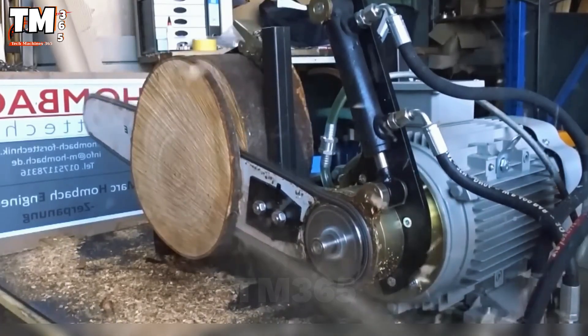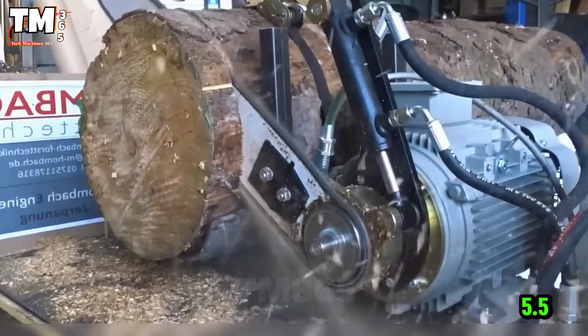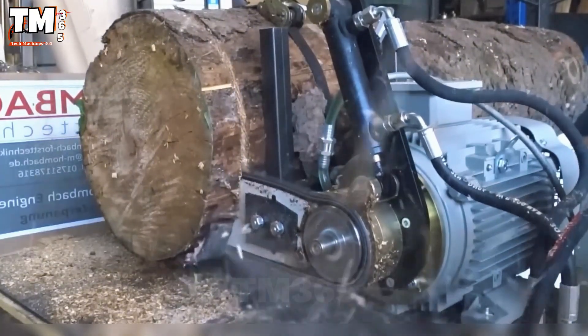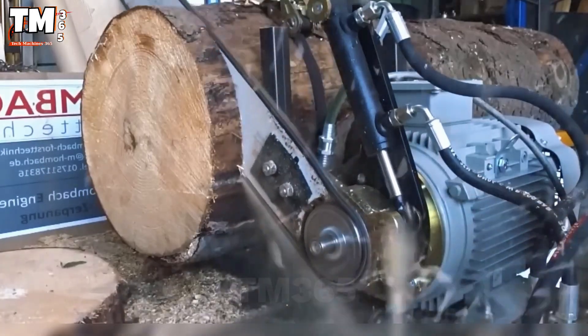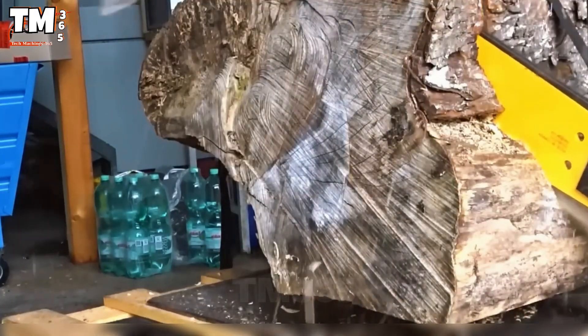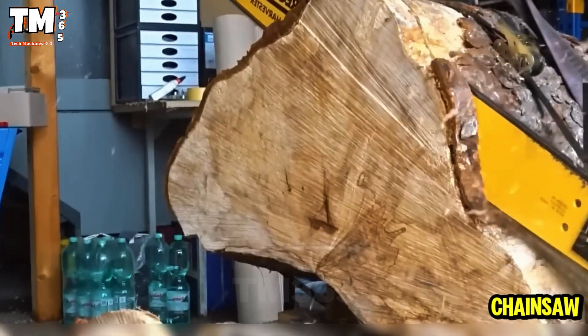Why settle for the ordinary when you can upgrade your chainsaw with a 5.5-kilowatt three-phase electric motor? Every cut becomes effortless and precise whether you operate it manually or automatically. Pure power, absolute precision, all combined in one mighty electric chainsaw.